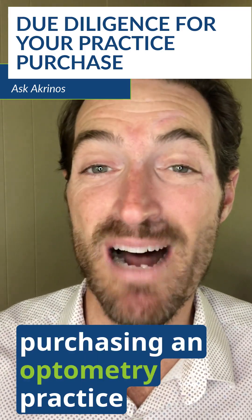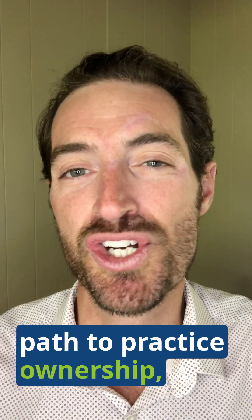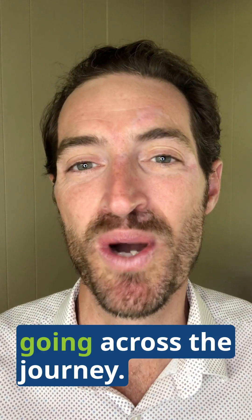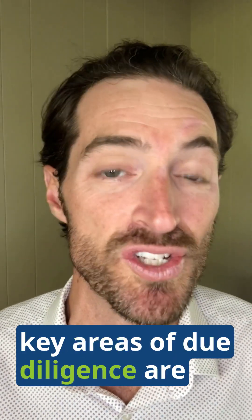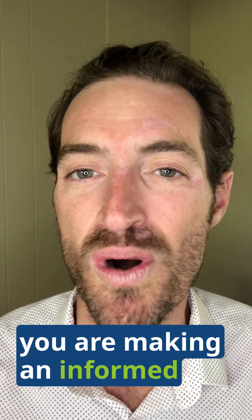It's an exciting time to be purchasing an optometry practice, and if you find yourself on that path to practice ownership, it is imperative that you perform due diligence when going across the journey. In this brief video, we're going to unpack what those three key areas of due diligence are and what you can do to be sure you are making an informed decision.